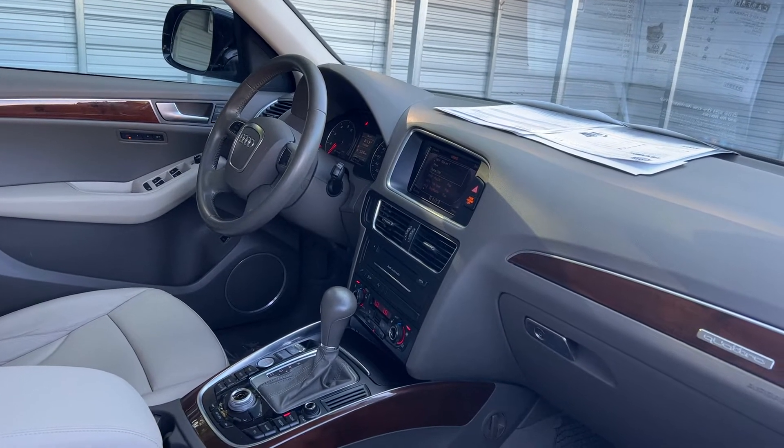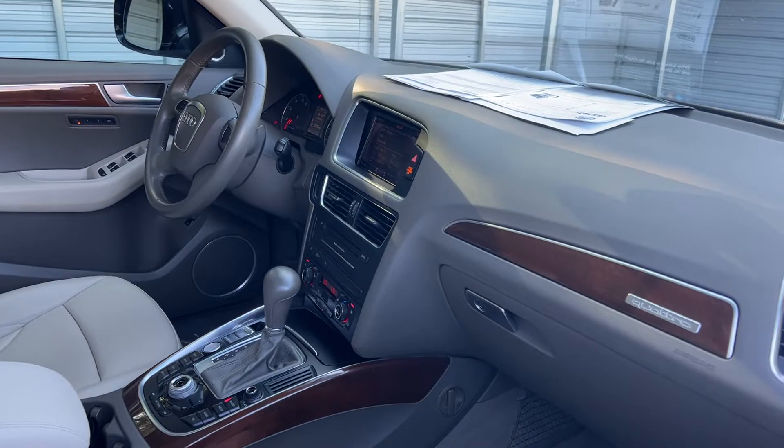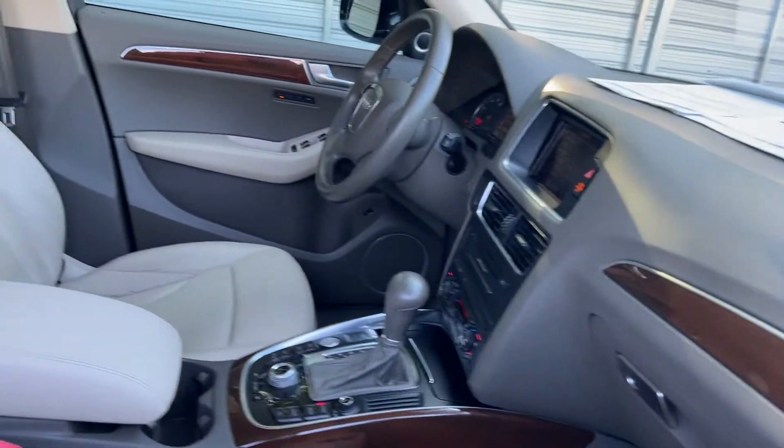Leather-wrapped steering wheel, satellite radio, CD player, heated seats, electronic climate control, traction control, power moonroof.